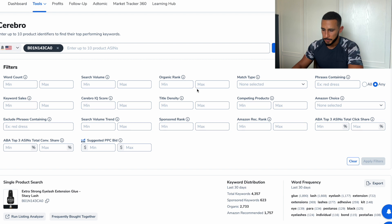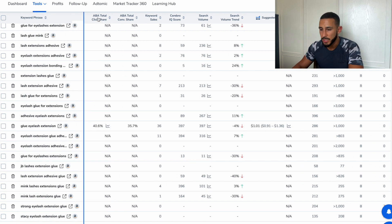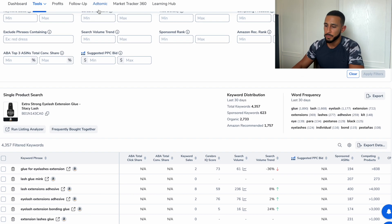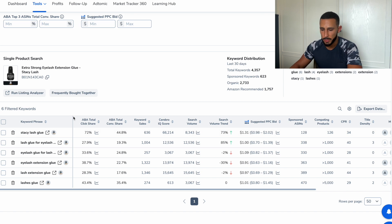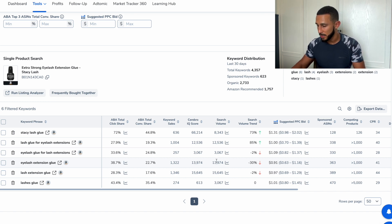We click new search in Cerebro and it gives you all the keywords this competitor is ranked under. If this is your competition, you can get all those keywords and even run Amazon advertising targeting them — that's something I do. But here we're looking at how hard it is to get onto the first page of Amazon. Setting a minimum of 100,000 search volume and 3,000 and clicking Apply, we can see the main keywords people search when looking for these products — like 'eyelash extension glue.'